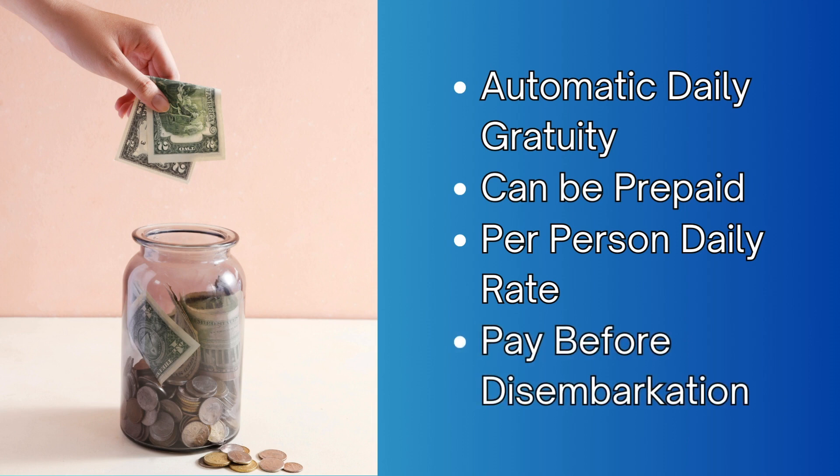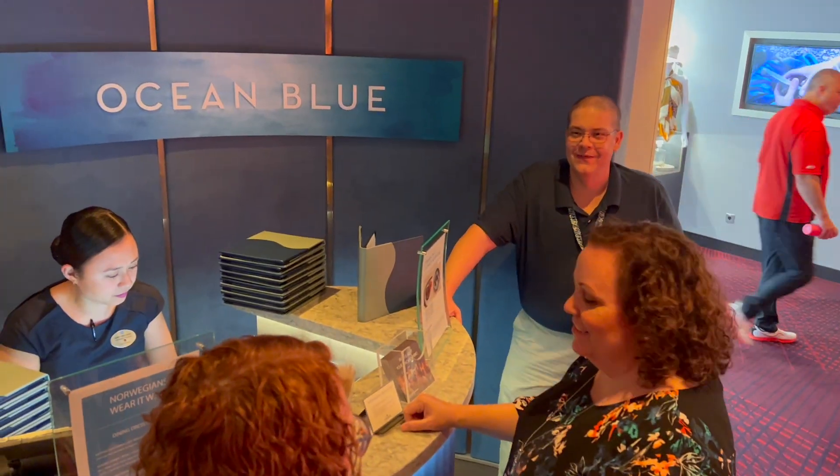If you don't prepay the gratuity, it will be applied to your onboard account, and you will be expected to clear that balance before disembarkation. You can go to guest services and have that removed, but really, these people work very hard to make your vacation incredibly magical, and they deserve those tips.